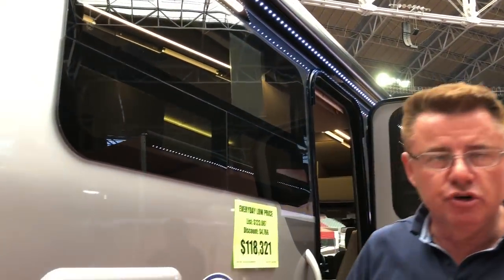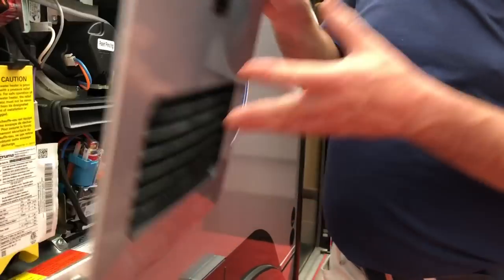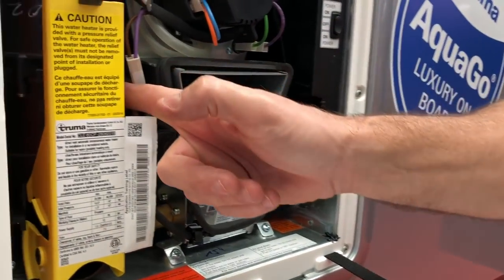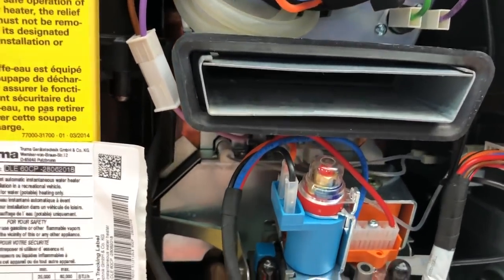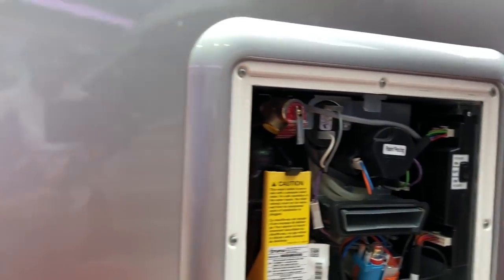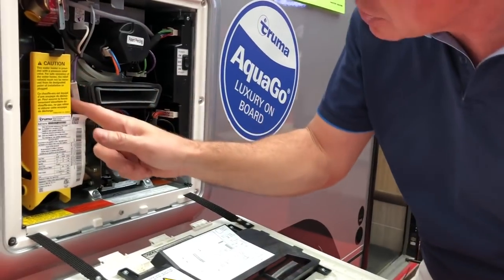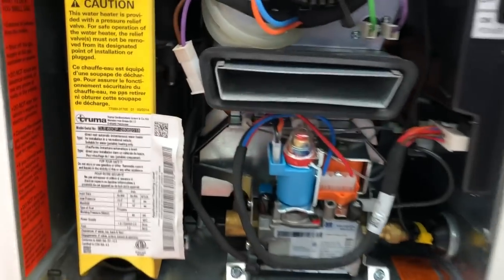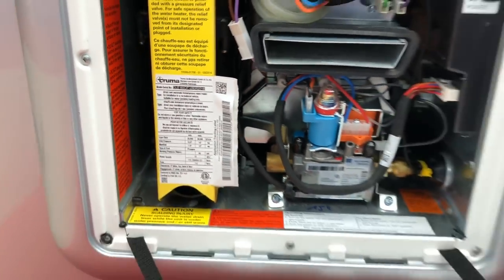It's got the Truma AquaGo Comfort Plus hot water heater. This is a very cool instant hot water heater. What makes this unit unique is that it has a little one-liter tank of hot water that stays hot all the time in Comfort Plus mode. When you turn on the hot water, it uses that one liter, and by the time it's used, the heat exchangers are hot and you have continuous, unlimited hot water.